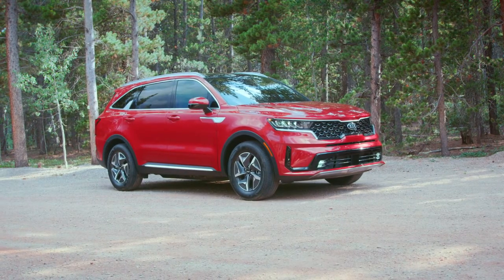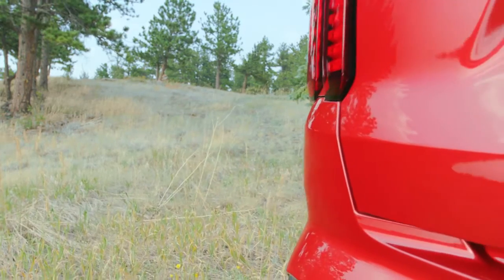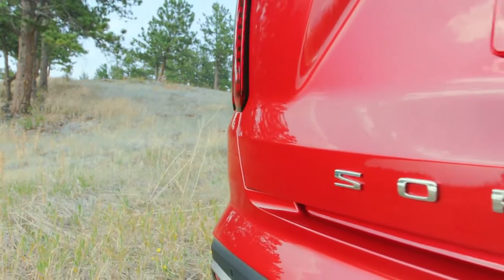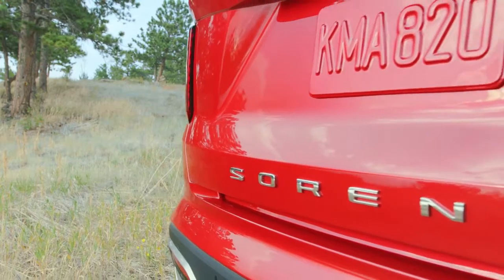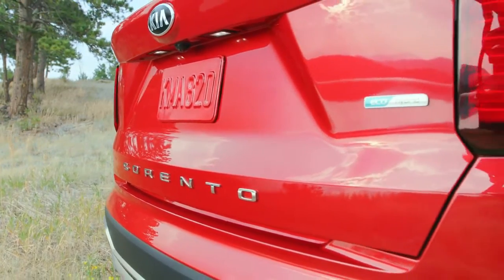New 2.5 turbo option with 281 horsepower and 311 lb-ft of torque, mated to a segment-exclusive 8-speed wet clutch DCT for more responsive around-town or mountain pass driving.